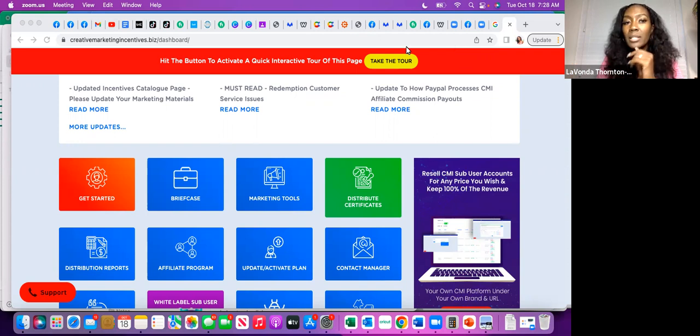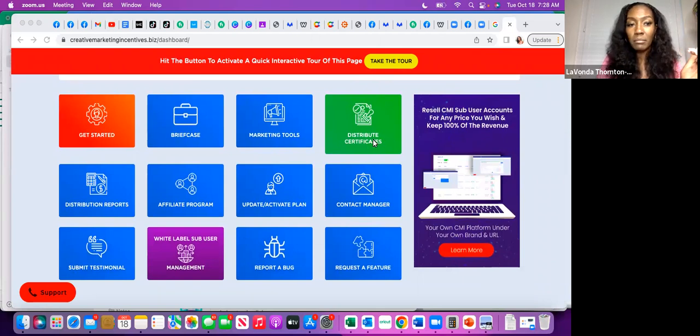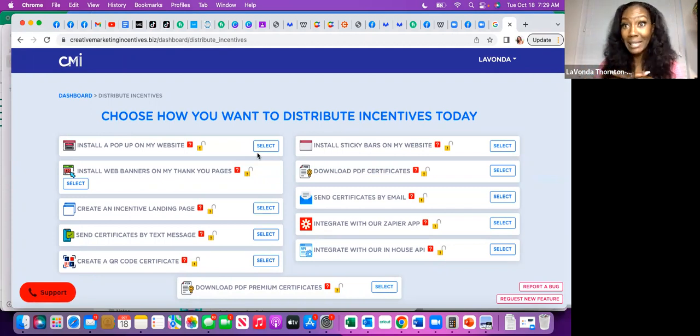It's so simple. I'm already logged into my back office and there are different ways to actually distribute your vouchers. You go to 'distribute' and you can install a pop-up on your website — for those of you who want to be a bit techie. I did this several years ago then took it off, but I have installed pop-ups on my website before. You'll get a code, and whoever visits your website will have the option to pick and choose a voucher.